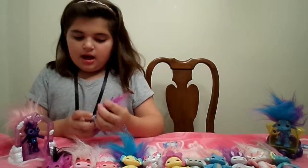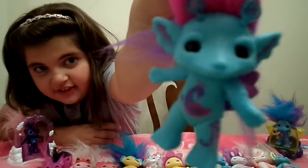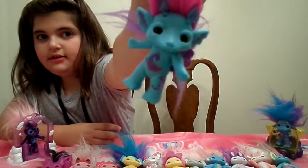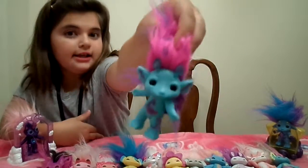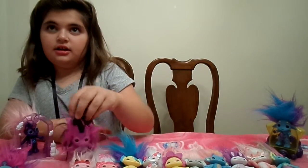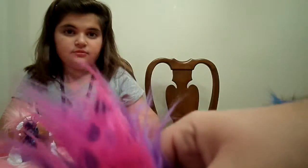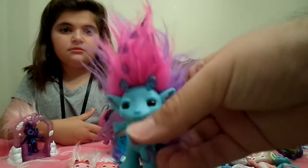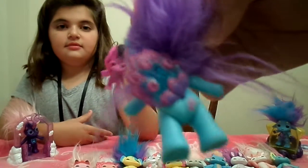We are going to be showing off our Series 5 Zelfs. This is Royal P — did Leo give this to me? Yes, Leo got it for us. Leo, thank you so much. Royal P is a Peacock Zelf and she's so cute. She has a little peacock design on her hair, and it stayed really well with play. And then she has a cute little peacock tail in the back.